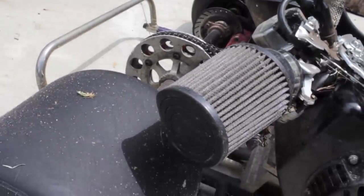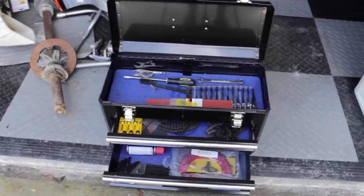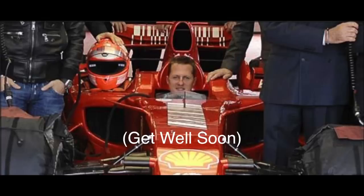Air intake? $25. Most of your basic kart tools and parts will fit in a small portable toolbox. I doubt Michael Schumacher rode one in his yard, but I'm sure Ricky Bobby did.